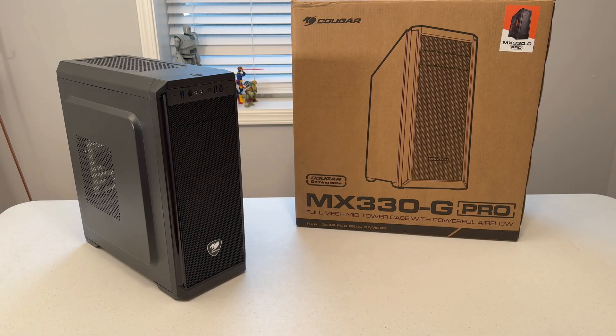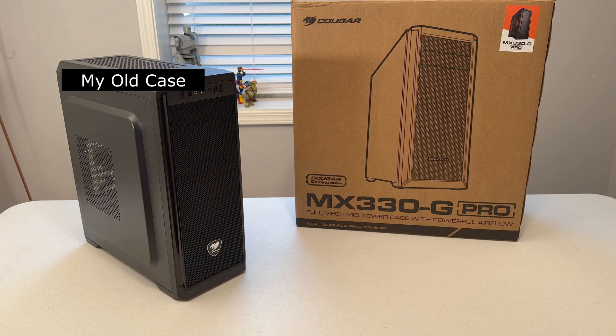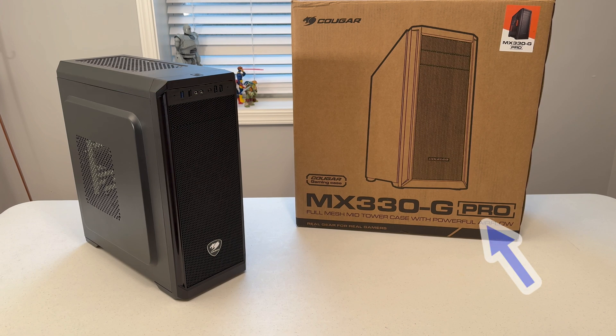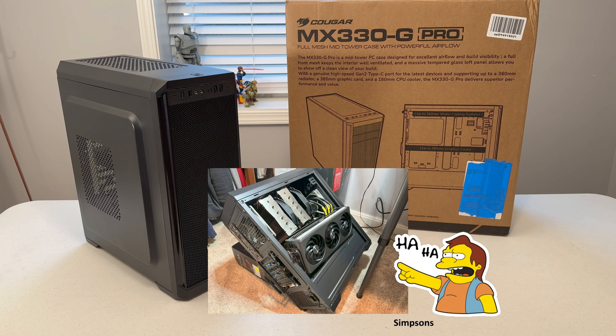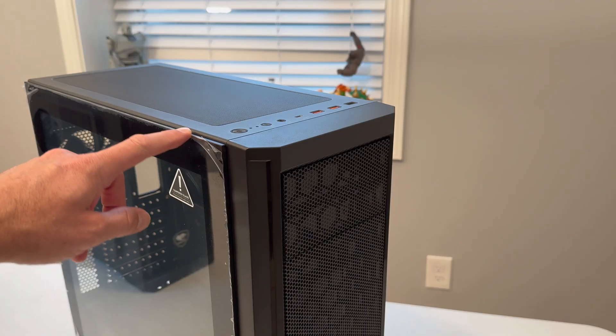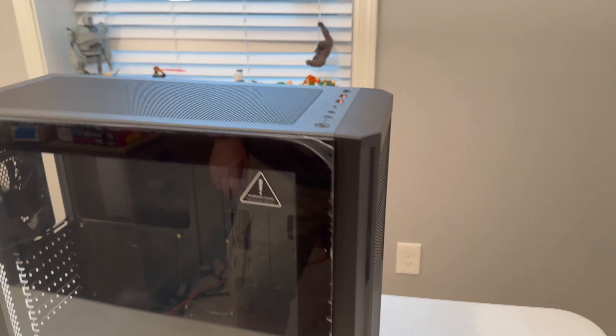The first item on my shopping list is a new case. The old one worked okay but it was cramped and didn't have a lot of room for expandability. I decided to go with the MX30G Pro from Cougar — the same company that made the original case. This one is a little wider, a little taller, can fit more stuff, and it has a glass panel on the side. It can hold up to 360mm water cooling and much bigger graphics cards, so the issue I had with my graphics card hanging out the side of the case is not a problem here.